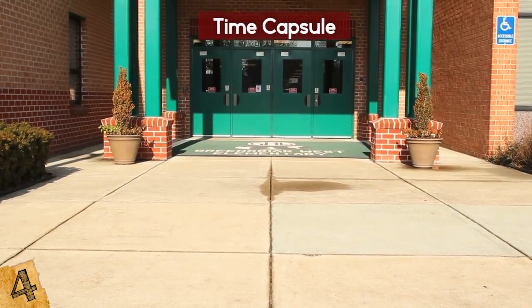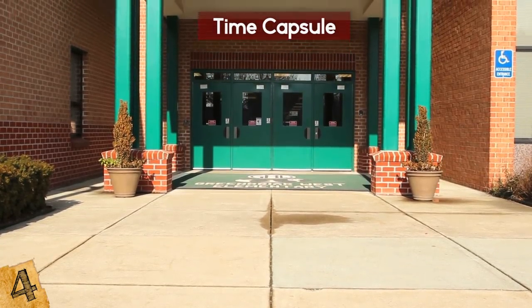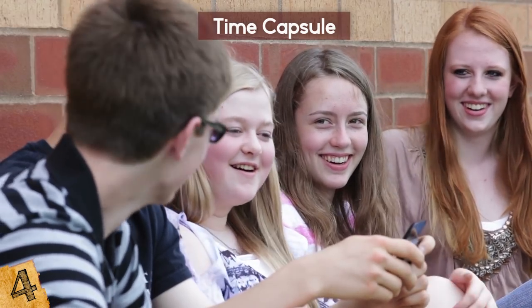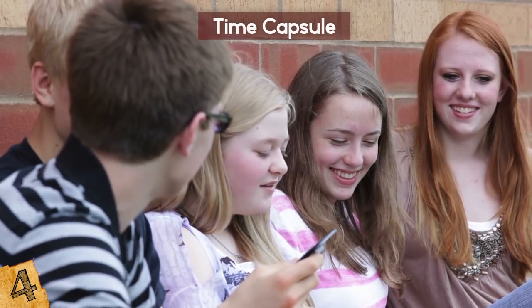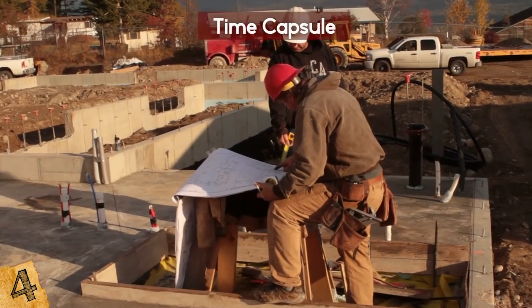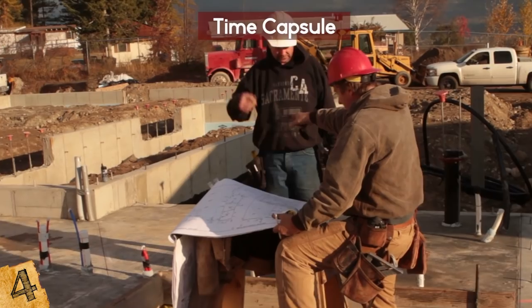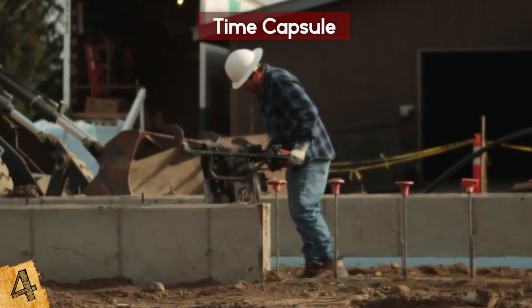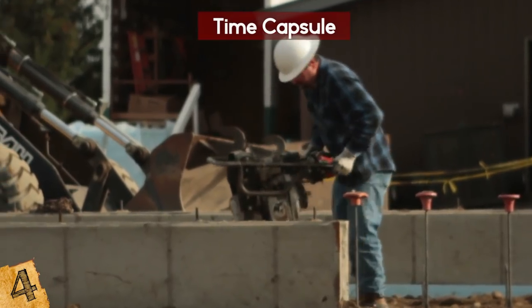Apparently, this happens a lot — there are stories of time capsules getting found by accident at high schools all over the country. Everyone's excited to put things in the capsule, but since so much time goes by, everyone forgets about it. Thankfully, a few years later, more renovation near the school took place, and as construction began, the time capsule was found and history was restored.